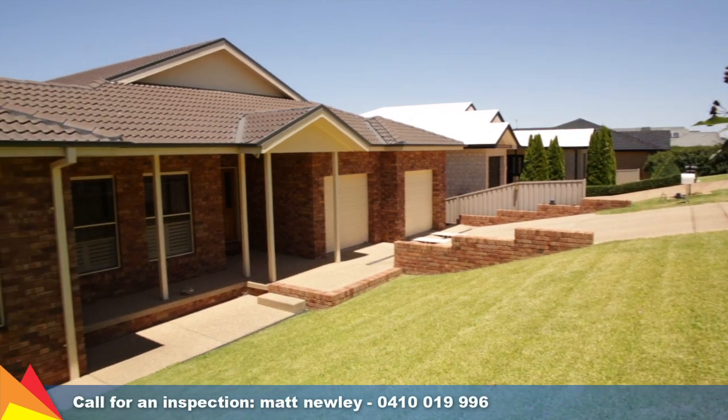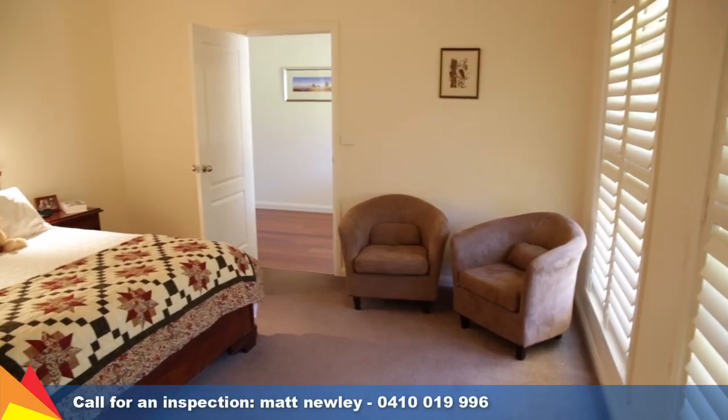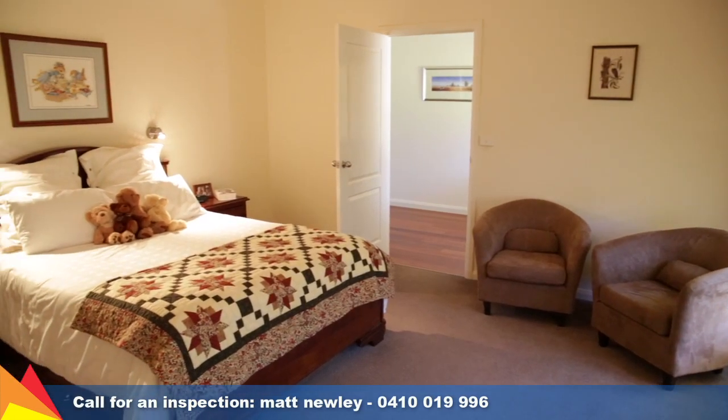Perched high on the hill of Atherton Crescent, this thoughtfully designed home provides great space for families with five bedrooms spread over two levels.